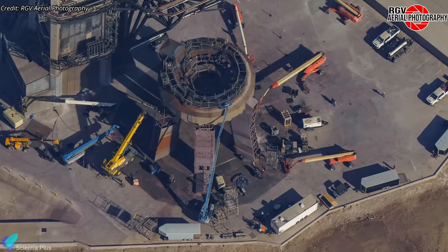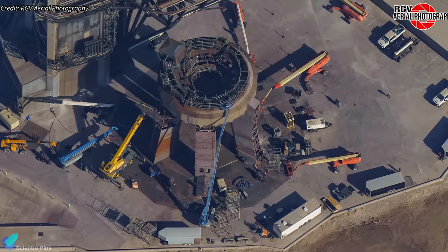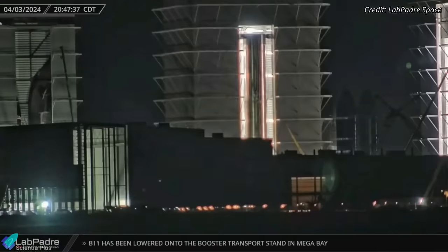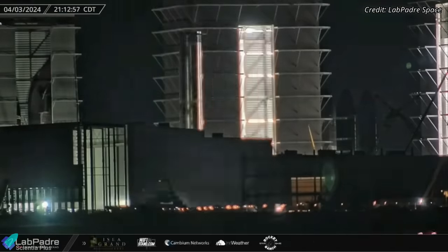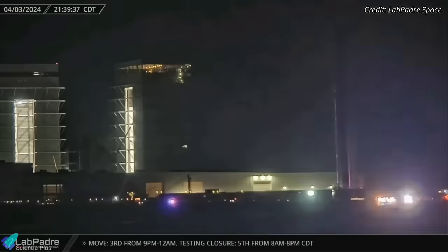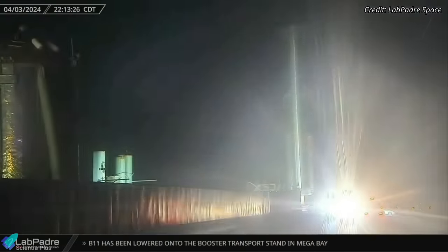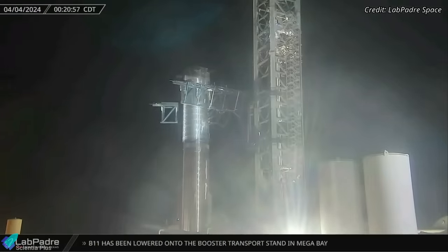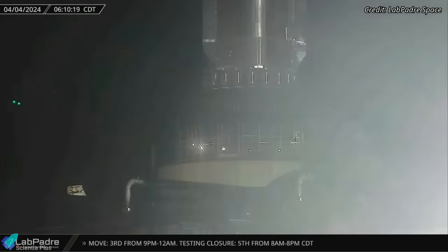When the launch pad was completely ready to host rocket testing, teams began preparations for Booster 11 static fire tests. Super-heavy Booster 11, which has been resting inside the mega bay since November, was rolled out to the launch site on Wednesday, April 3. Upon arrival, the booster was moved towards the launch pad, positioned between the tower arms, and subsequently lifted and placed atop the launch mount.